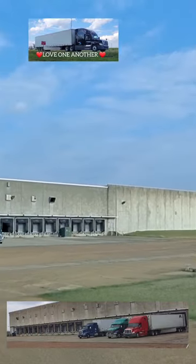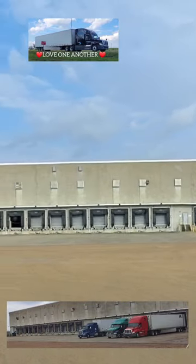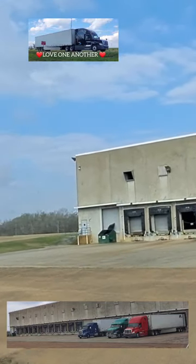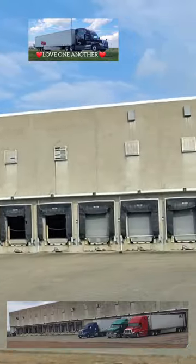I was wondering what they do here, but when I looked online, turns out they make denim. They move really quick. I picked up this load over there in Cordell, Georgia. Everything went great.